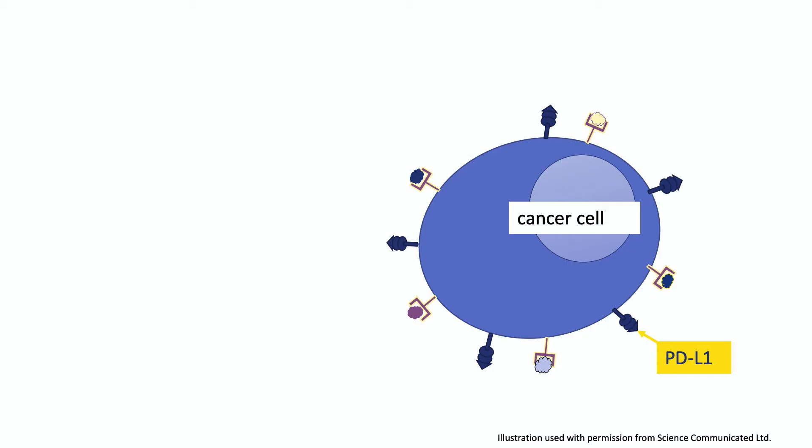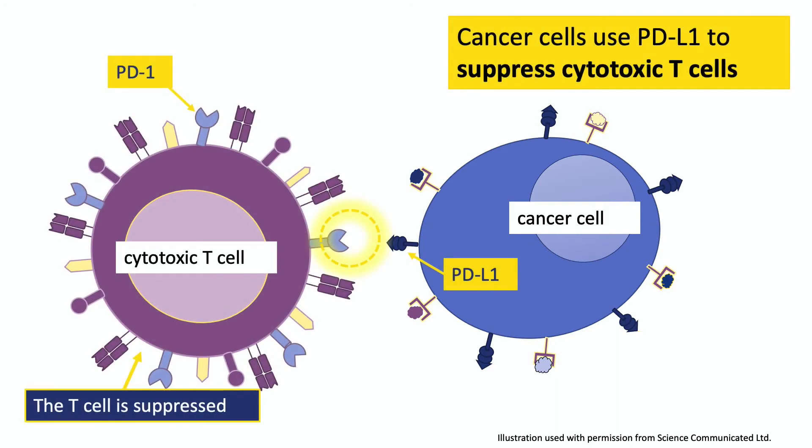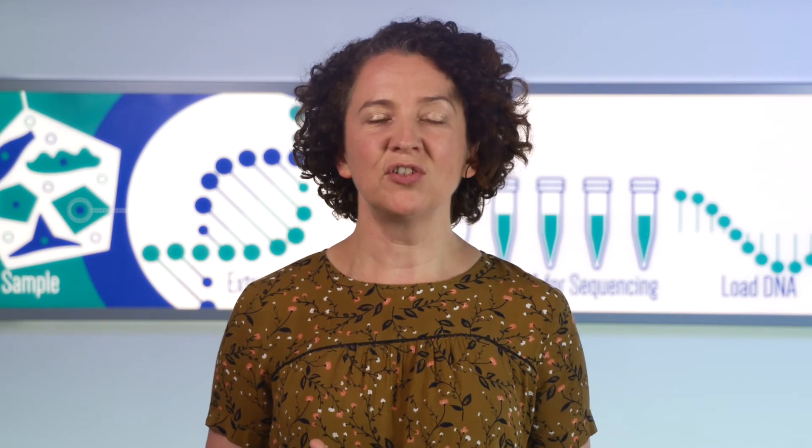Let's look back at cancer cells for a moment. Like all our cells, cancer cells have lots of little proteins sticking out from their surface. If a cell were the size of a beach ball, these proteins would be like thousands of little pinheads sticking out. One of these proteins is called PD-L1. When a cancer cell with PD-L1 on its surface comes into contact with a T cell with PD-1 on its surface, the two proteins fit together like a key fitting into a lock, and this sends a signal into the heart of the T cell telling it to stop what it's doing and not to kill the cancer cell.